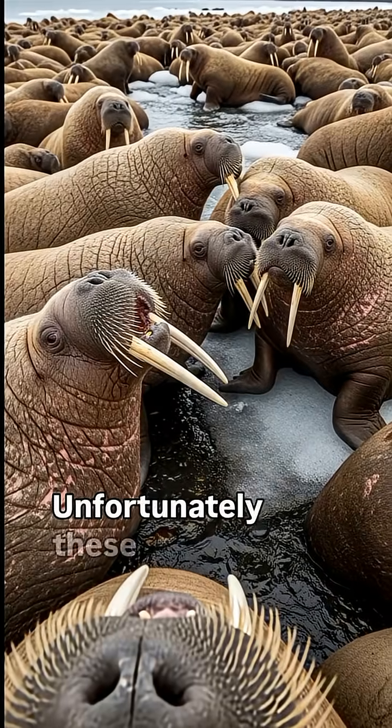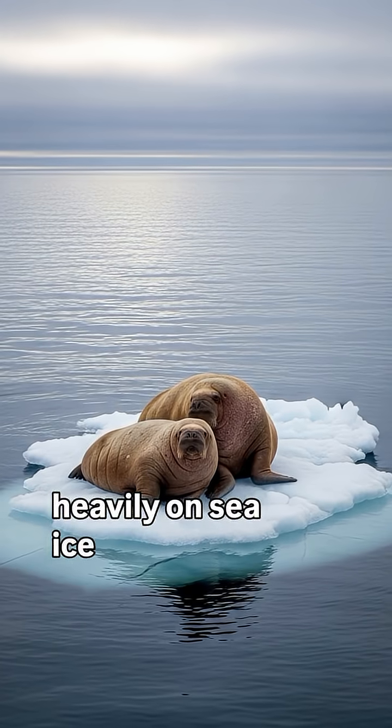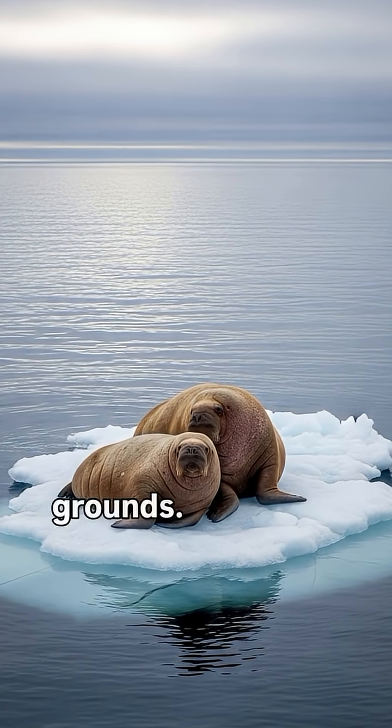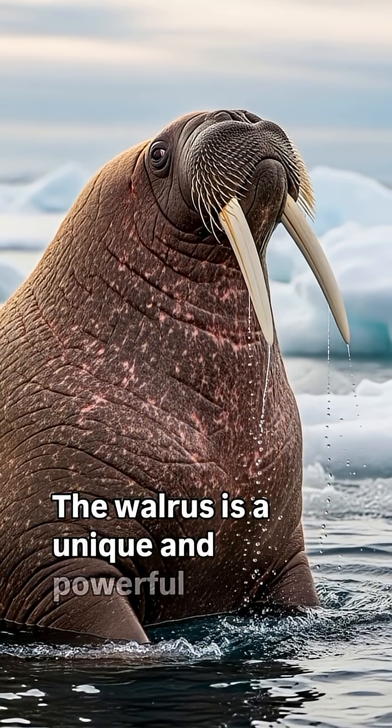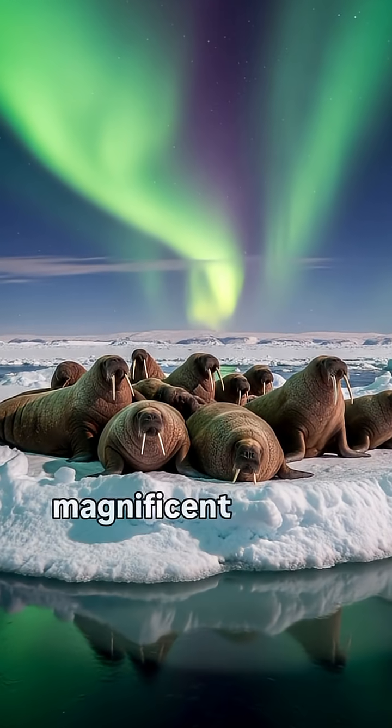Unfortunately, these amazing creatures are vulnerable to climate change as they rely heavily on sea ice for resting, giving birth and accessing their feeding grounds. The walrus is a unique and powerful giant, a social and intelligent symbol of the magnificent Arctic world.